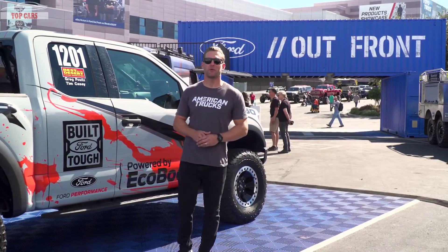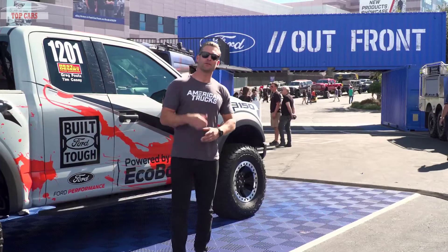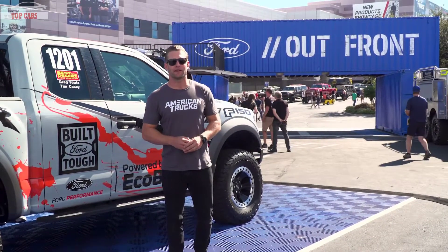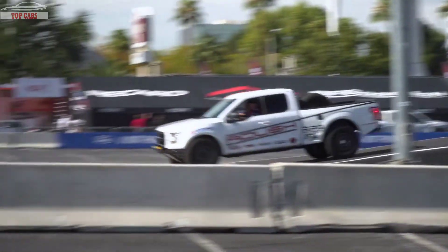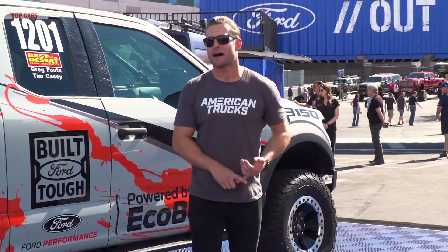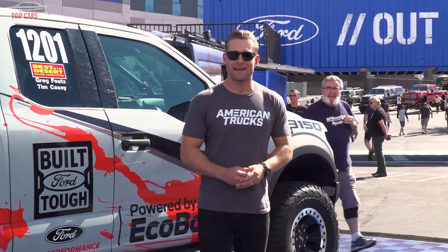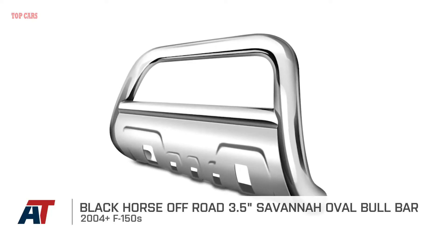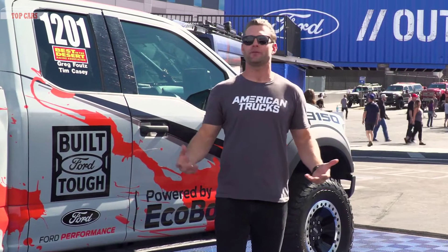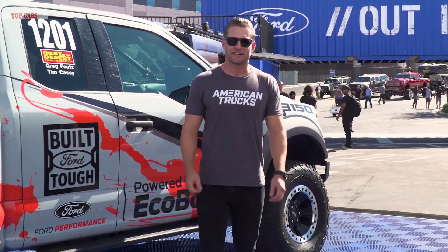That's gonna wrap up our SEMA 2017 sneak peek edition of Truck News. Be sure to stay tuned for our full-length video coming very soon to showcase all the craziness that is SEMA. We do have some business to take care of — Mr. Tom Hanley, congrats man, you won our last sweepstakes. Enjoy the free swag. This time around, I'm giving away a Black Horse Off-Road Bull Bar to one lucky viewer. Simply comment below and subscribe to our YouTube channel if you haven't already done so. Thanks for watching. For all things F-150, keep it right here at americantrucks.com.